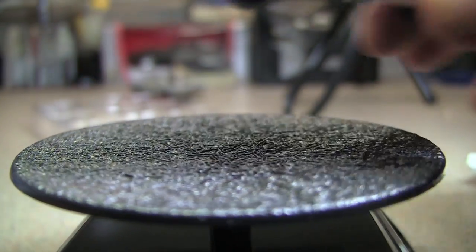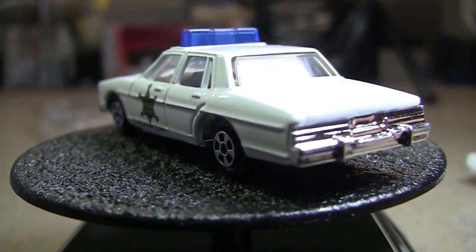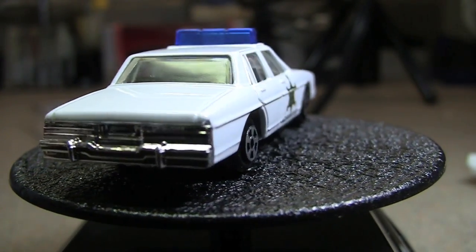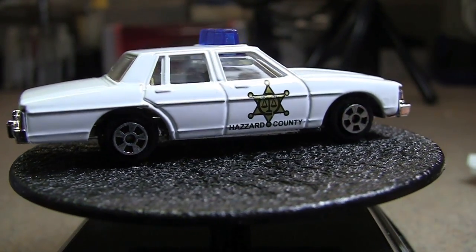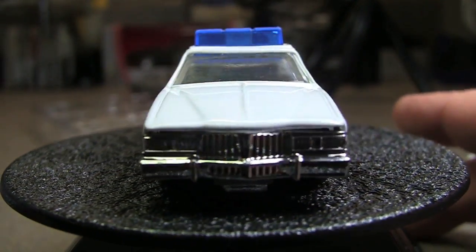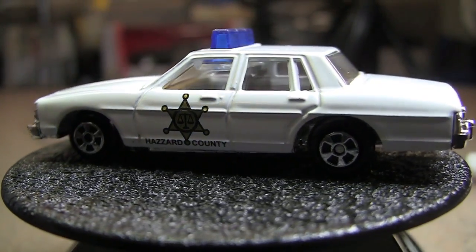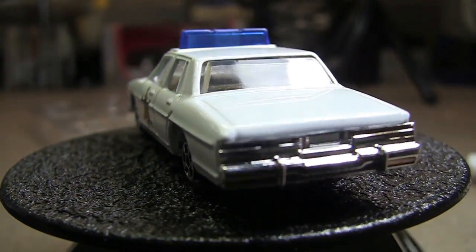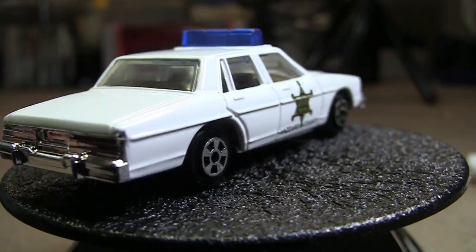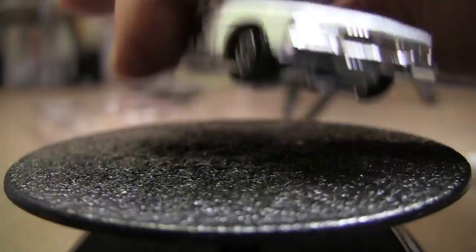And we'll look at Roscoe's police car here. Again, not a lot of detail, but the tampos are perfect — no roughness to them or anything like that. Sometimes you see some roughness on some of the cheaper cars, but these are pretty good.